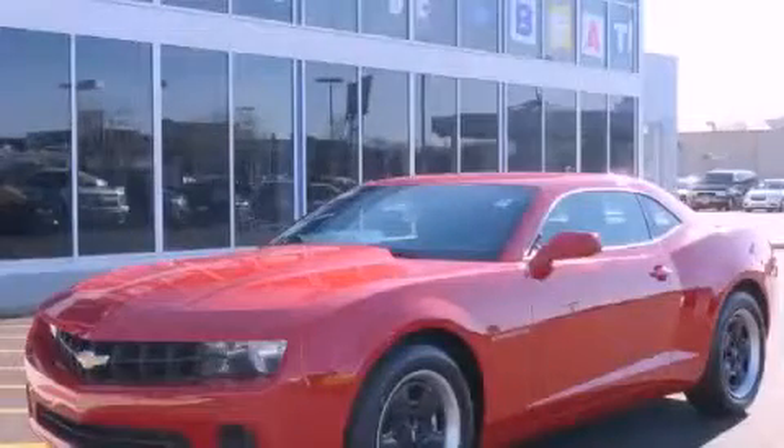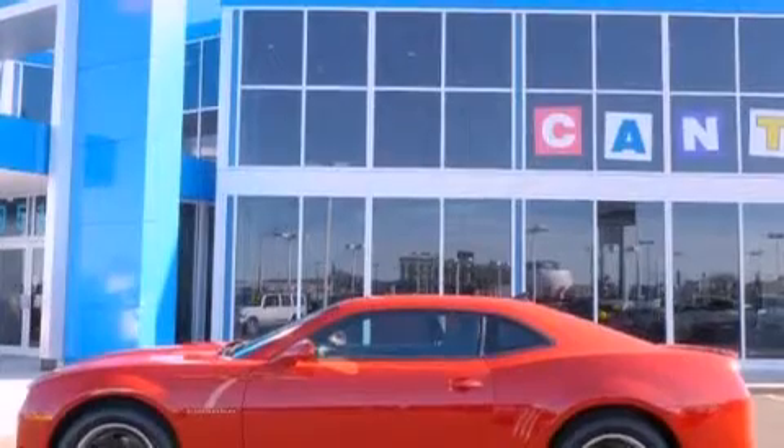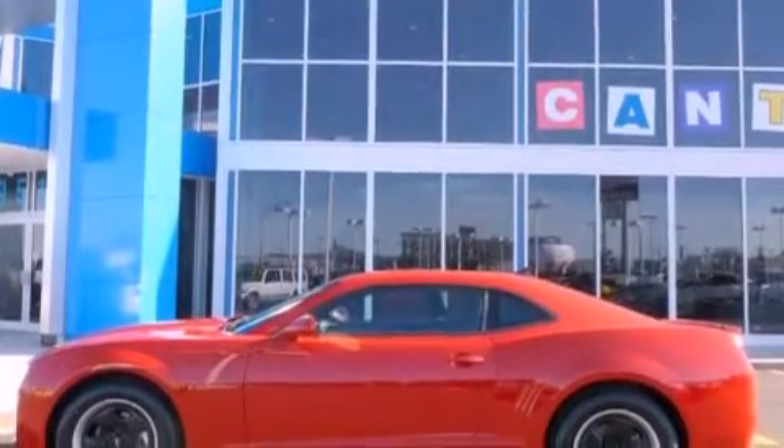This is a brand-new 2012 Chevrolet Camaro designed to turn heads. It has a 3.6-liter six-cylinder engine and an automatic transmission.